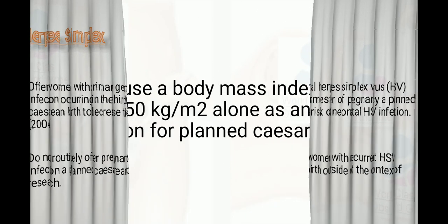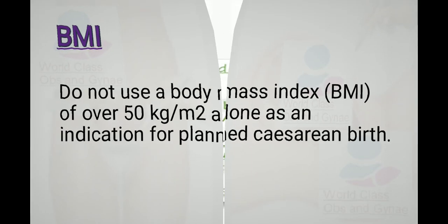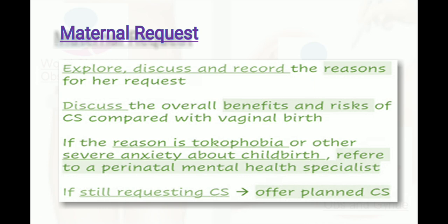Do not use a BMI of over 50 kg/m² alone as an indication for planned cesarean birth. For maternal request, explore, discuss, and record the reasons. Discuss the overall benefits and risks of cesarean section compared with vaginal birth. If the reason is tokophobia — fear of labor pain or severe anxiety about childbirth — refer the patient to a perinatal mental health specialist. If the woman is still requesting cesarean section after this, offer it.